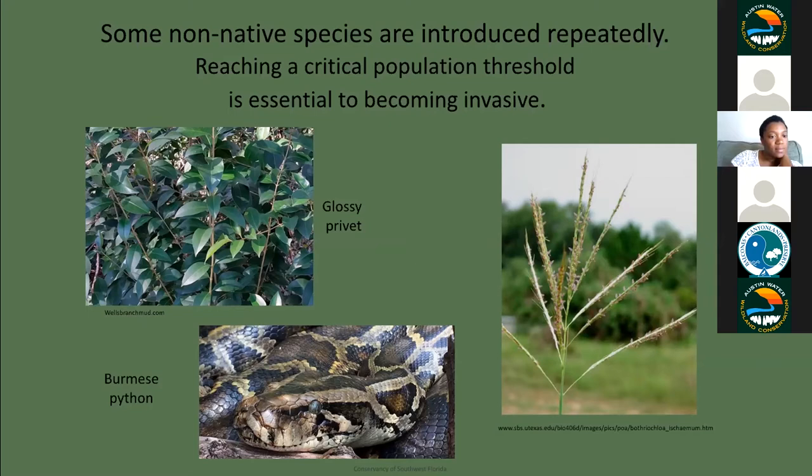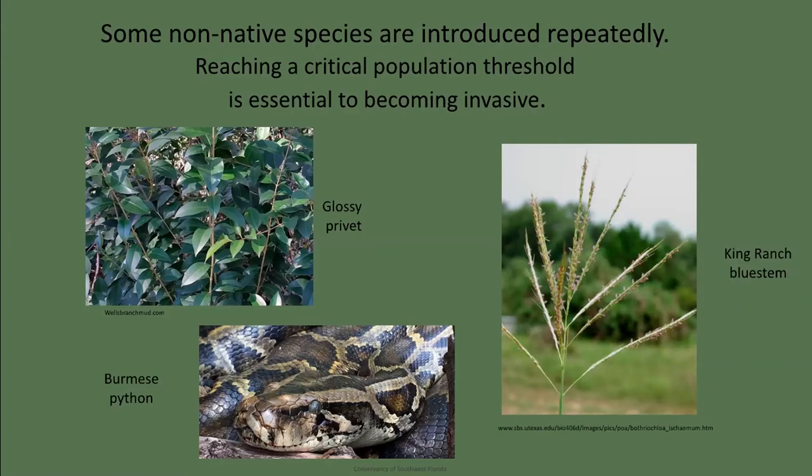Some invasive species established themselves through multiple introductions via repurposing. King Ranch and Kleberg bluestem grasses were originally brought in to serve as forage for cattle during drought conditions — not very nutritious and the cows don't much care for it. However, it does grow well, so TxDOT later adopted it during the 50s and 60s and sowed it along Texas highways for erosion control.